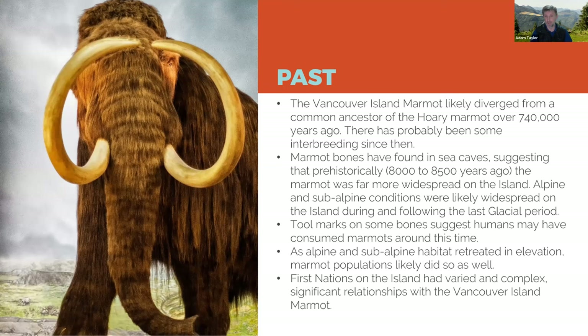Right now they're basically at the top of most of our mountains — there's not a lot of up left for marmots to move.